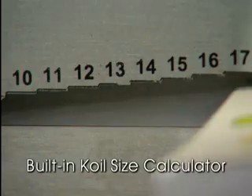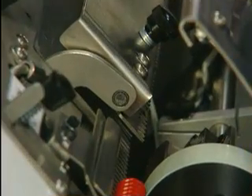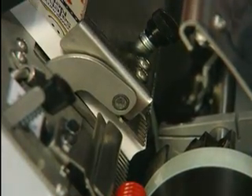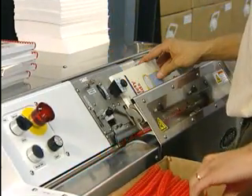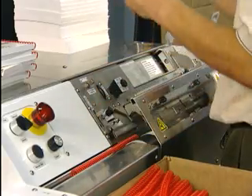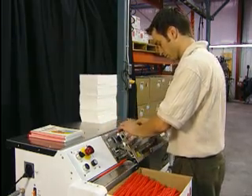8 to 20mm coil diameters, with options that extend that range in both directions. Not only is the range of books that can be bound wider than ever before, but changing between runs has never been quicker or easier. Downtime is reduced to an absolute minimum, enhancing customer service and saving money.